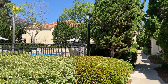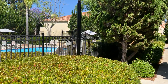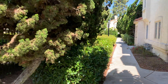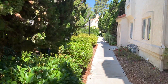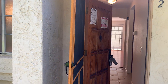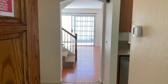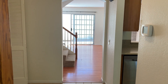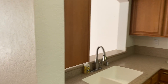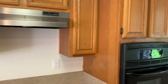Good day, this is Dave Zulik of ERA Ranch and Sea Realty and I am at 1050 La Tortuga number 12 in Vista 92081. I'm going to show you a two-bedroom two-and-a-half bath townhome. Nobody above or below — you own both stories. It's about 1,104 square feet.